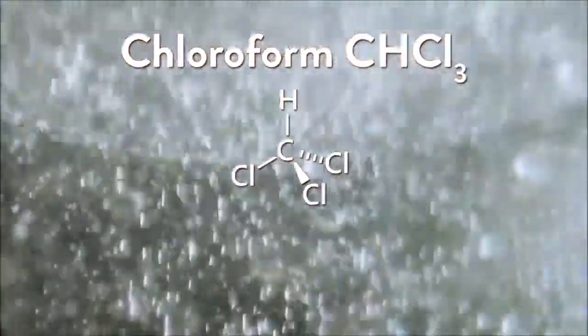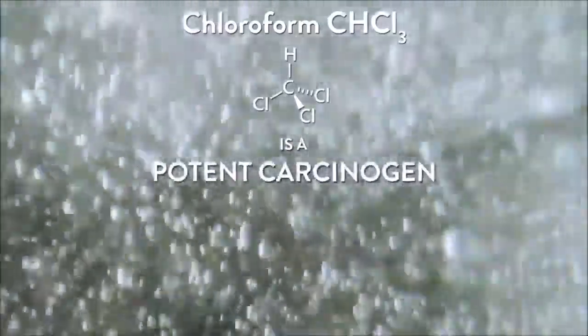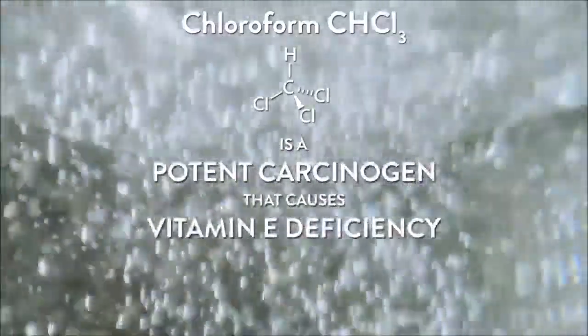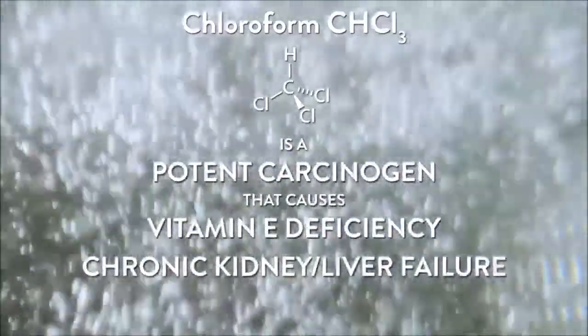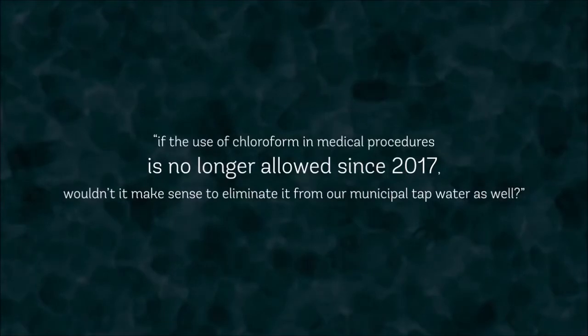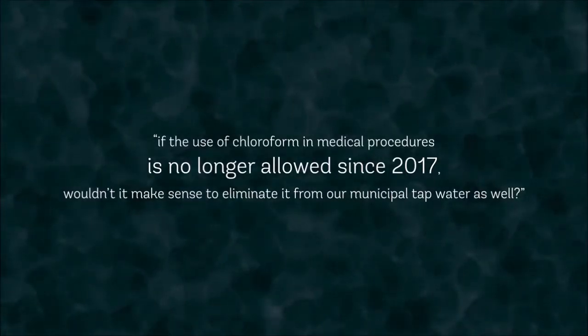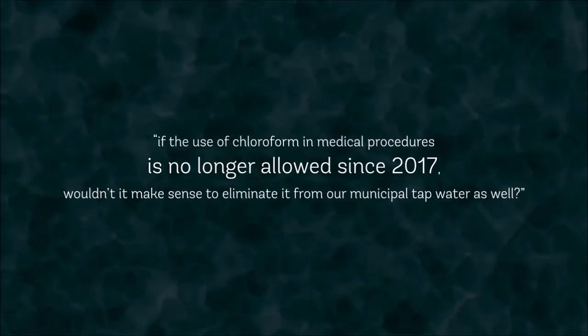Chloroform, which is formed in water when chlorine reacts with organic compounds, is a potent carcinogen that causes vitamin E deficiency, chronic kidney and liver failure, as well as other respiratory deficiencies. If the use of chloroform in medical procedures is no longer allowed since 2017, wouldn't it make sense to eliminate it from our municipal tap water as well?